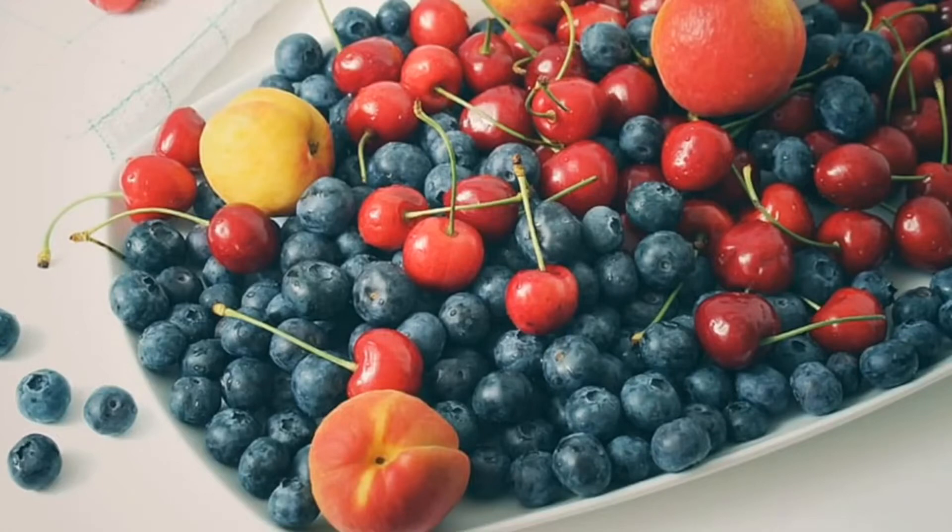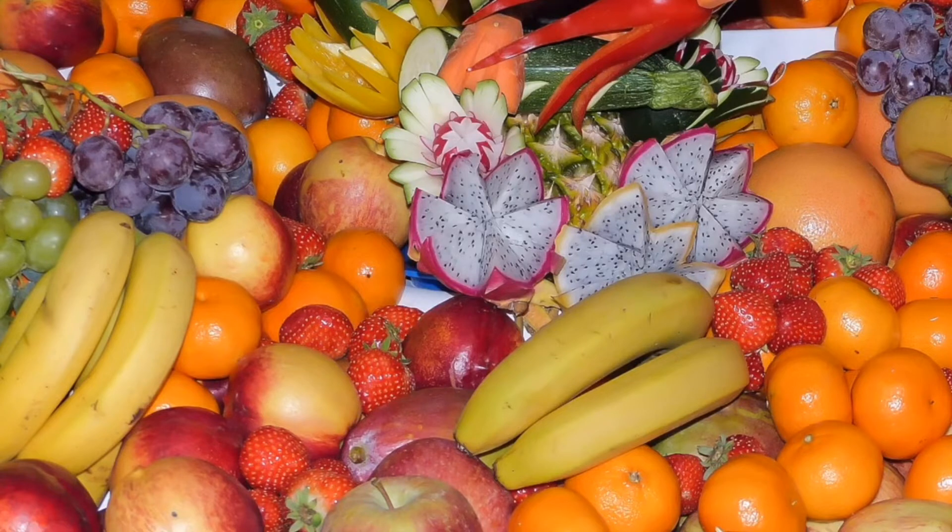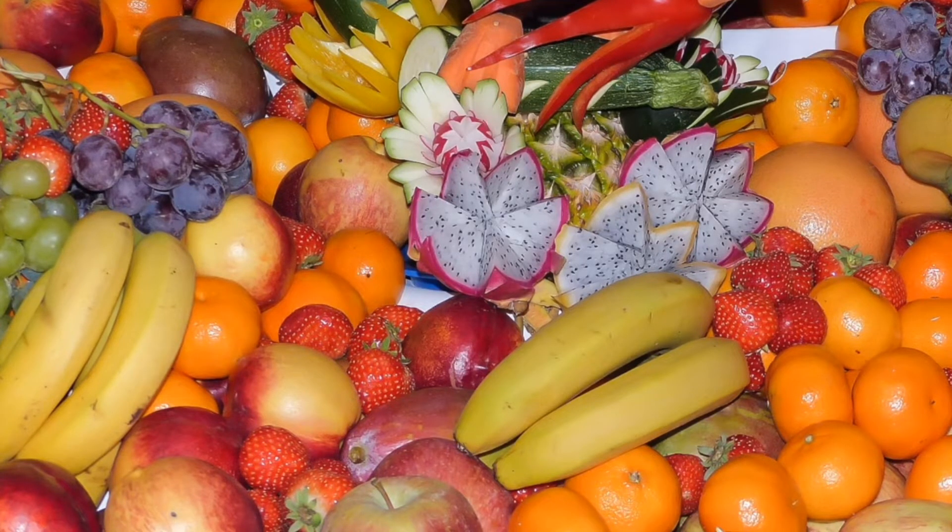Vitamins and minerals are very important in keeping our bodies healthy and strong. In this video, we will talk about vitamins and minerals as well as their sources and deficiencies.